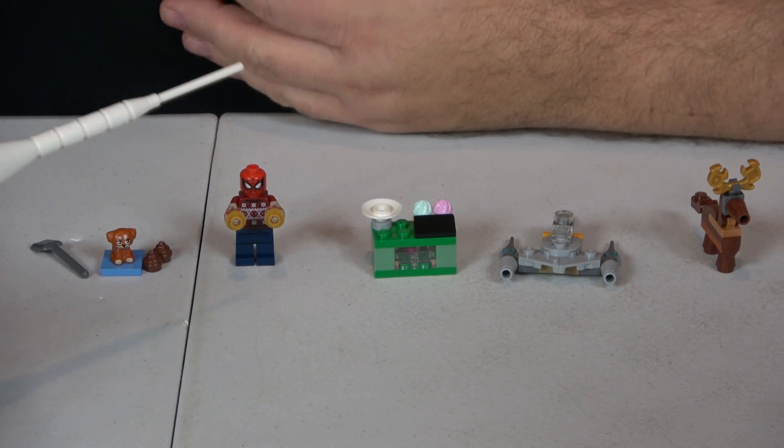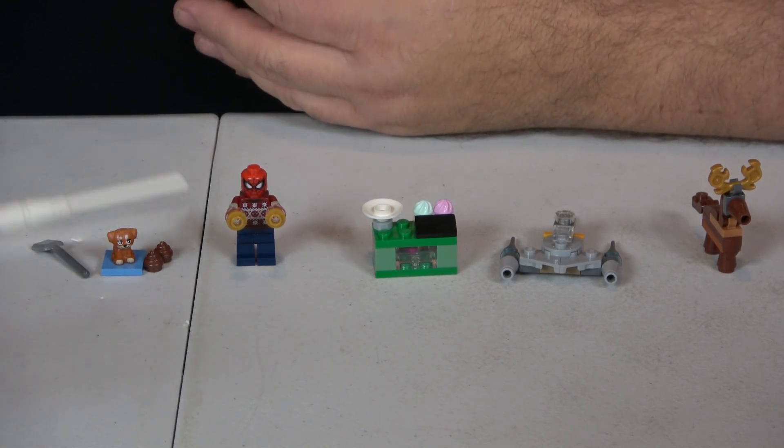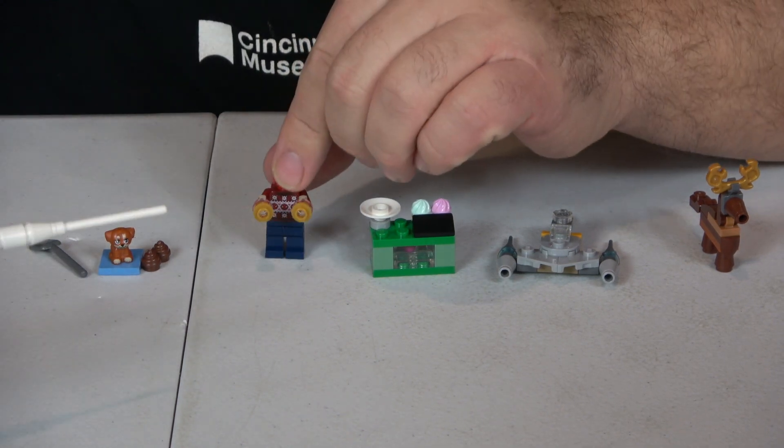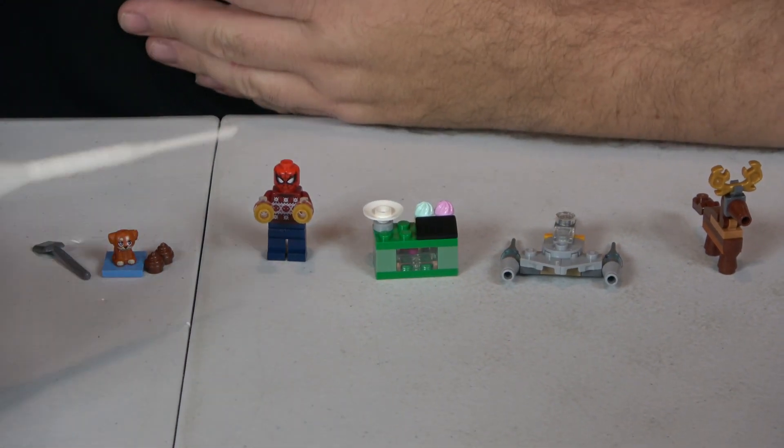For the Avengers, we have Spider-Man in a holiday sweater with web shooters. I'd like to repurpose this sweater in my Christmas village, or maybe I'll just put this character in there.